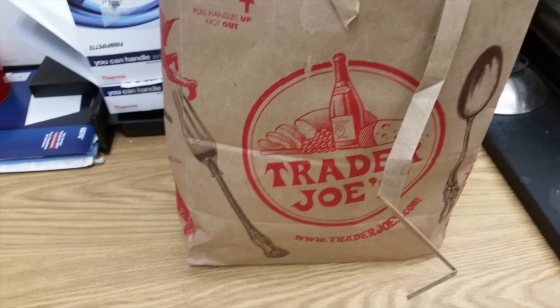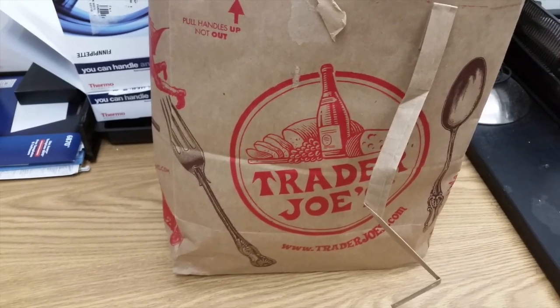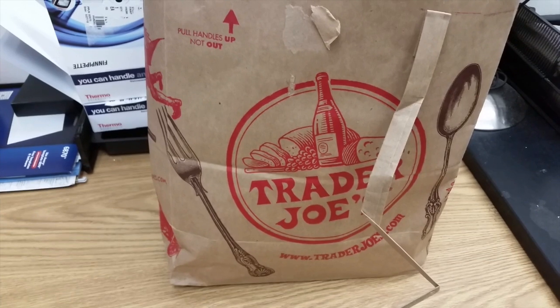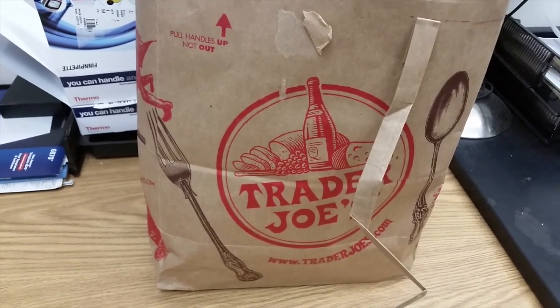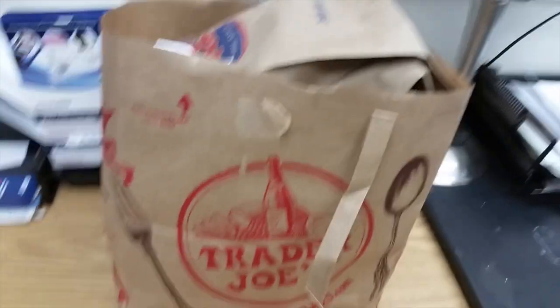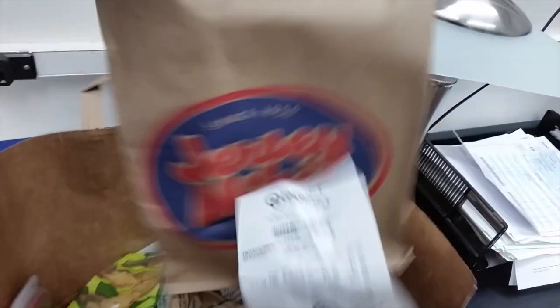I've been trying to be more economical with my grocery shopping, so I go to like Costco and all that stuff. Does it make me a creep that I enjoy knowing what people buy at the grocery store? I also enjoy watching people try on clothes in dressing rooms on YouTube — we're all creeps, but that's okay. So let's get started.